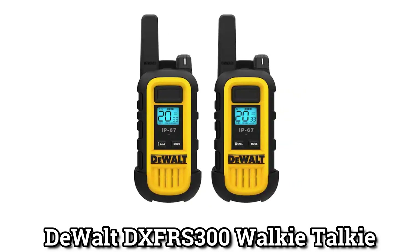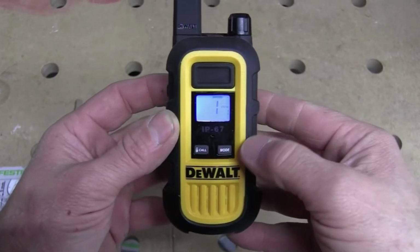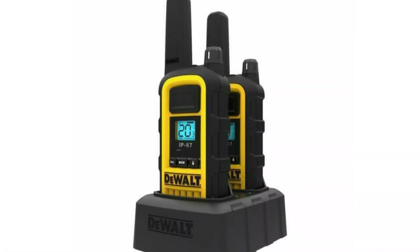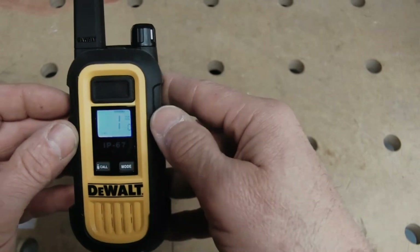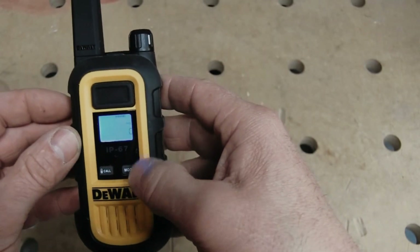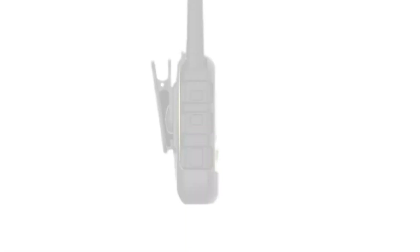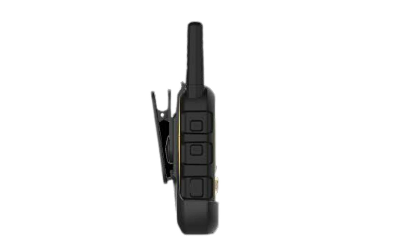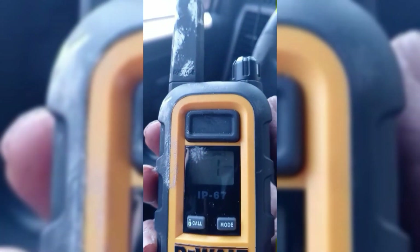Dual DXRS 300 Walkie-Talkie: The Dual DXRS 300 looks great because it is big and has a bright yellow faceplate. Not only does it look good, but it is also a heavy-duty survival walkie-talkie that can survive a 2-meter drop, is dustproof and waterproof, and can withstand shocks. The DXRS 300 doesn't need a license and is a good way to communicate when the usual channels aren't working. With 121 CTCSS/DCS privacy codes, you can choose from more than 2,662 channels and get better sound quality and transmission.